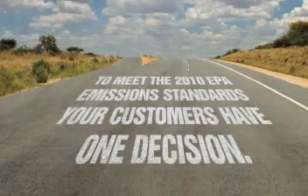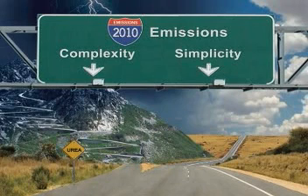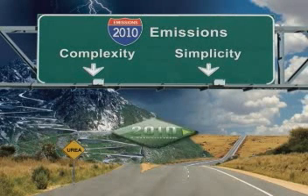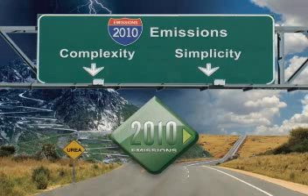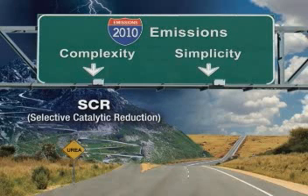In order to be in compliance for 2010, there's one decision to make: simplicity or complexity? Over the next few minutes, we'll take a look at the two different approaches to 2010 emissions regulations. First, we'll take a look at what our competitors are doing with Selective Catalytic Reduction, or SCR technology, and how the complexity of this solution poses numerous issues for vehicle owners.